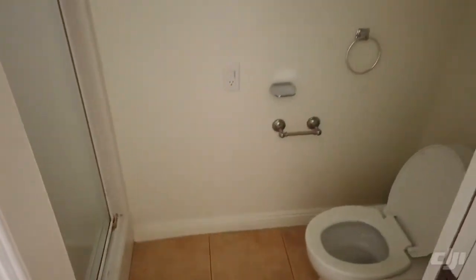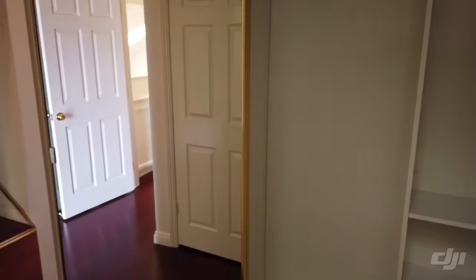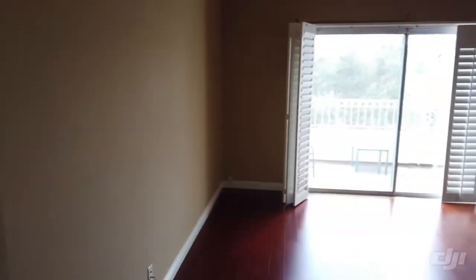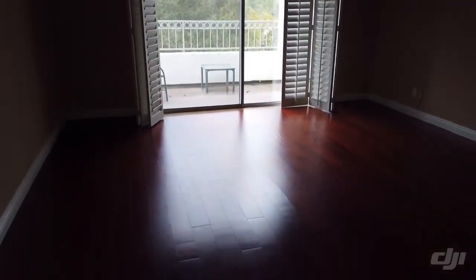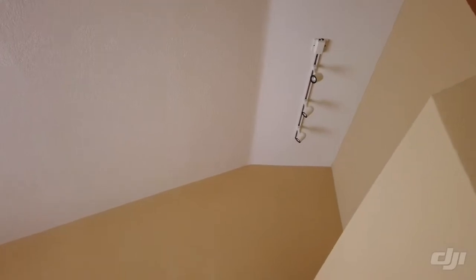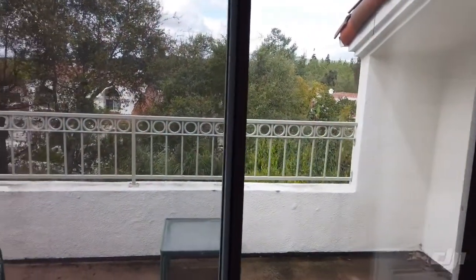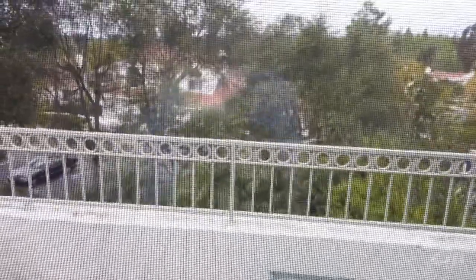We have not had any house cleaning yet — it will be deep cleaned, including the windows and screens. This is the master bedroom with laminate flooring, high ceilings, some track lighting up there, and it's really private. It's got this balcony with lots of trees.